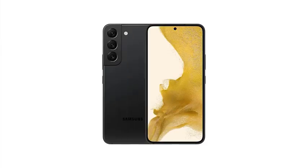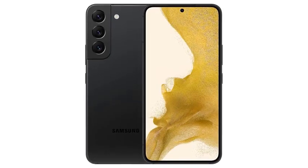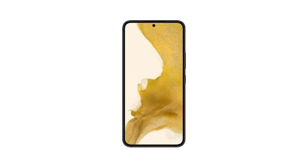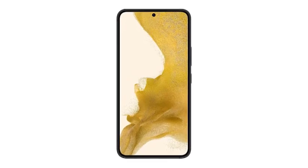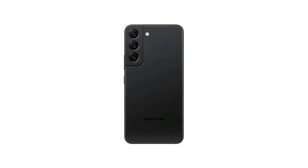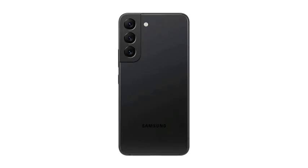Upper mid-range phones, $400 to $700. Looking for a flagship experience without the flagship price tag? Here are some great options. The Samsung Galaxy S22 Plus. This phone offers fantastic value. It packs the same powerful processor as the top-of-the-line S24 Ultra, but in a slightly smaller and more affordable package. You'll still get a beautiful display and a great camera system.